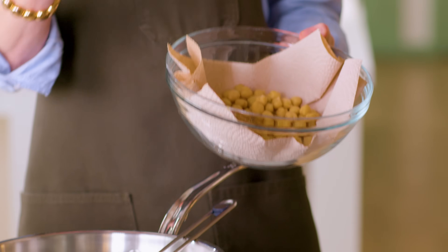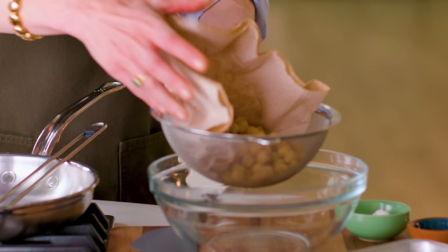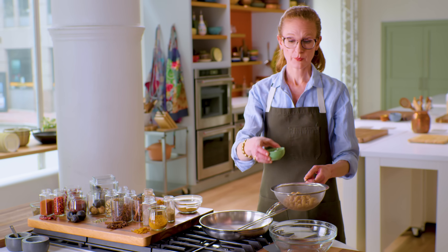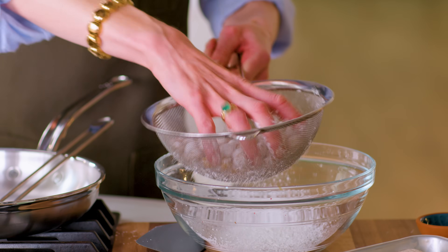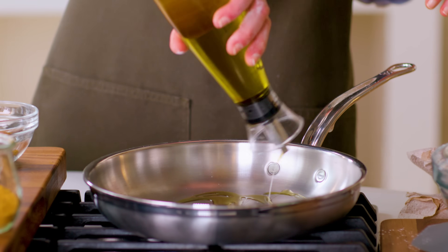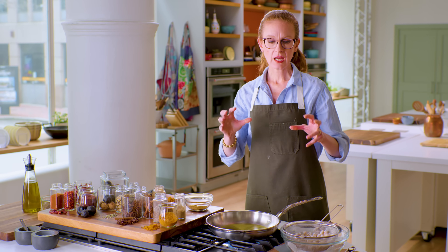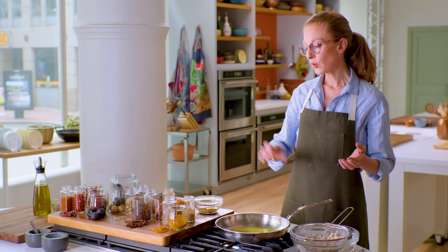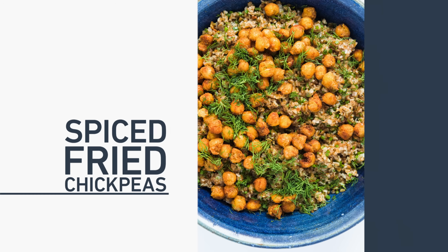We have one can — one and a half cups if you cook your own chickpeas from dry — that are well dried off. We're going to fry these in oil, so we don't want a lot of moisture in the pan. To aid with browning, we're going to add some cornstarch. Fluff it around, get rid of the extra cornstarch, and make these little chickpea snowballs. Then heat a quarter cup of olive oil — four tablespoons — over medium. You don't want it smoking and scalding hot because you need time for browning to happen without burning the outsides.